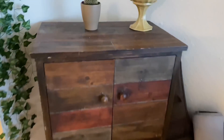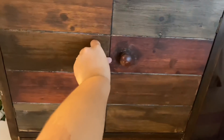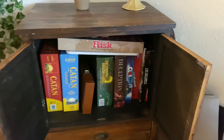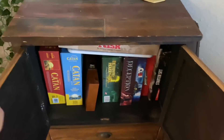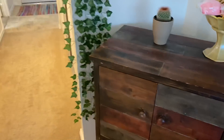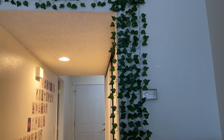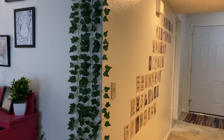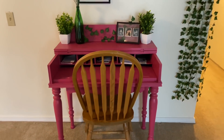Moving on to this little cabinet — most of y'all know we love having game night at our house with our friends, so we always have candy, snacks, and this cabinet full of games. I would definitely say Catan and Risk are our go-to's. I really love these vines — I'm not good at keeping actual plants alive, so I love having these fake vines and little fake plants on the desk. So adorable.